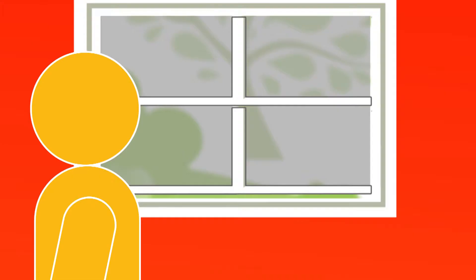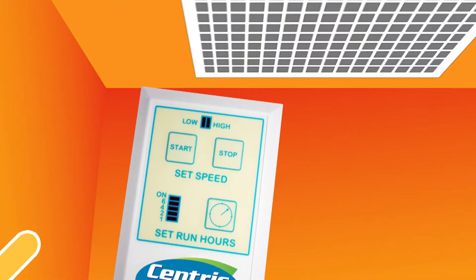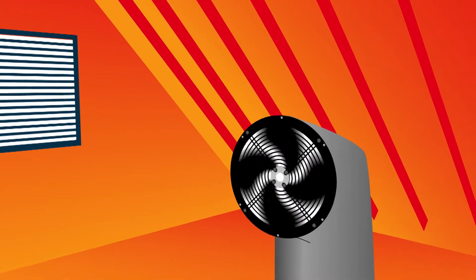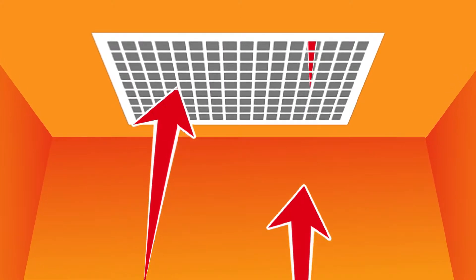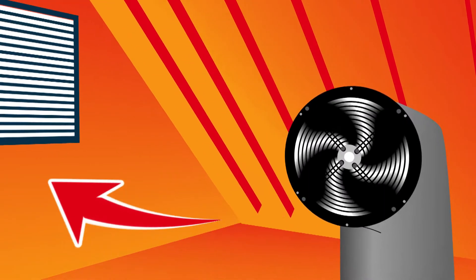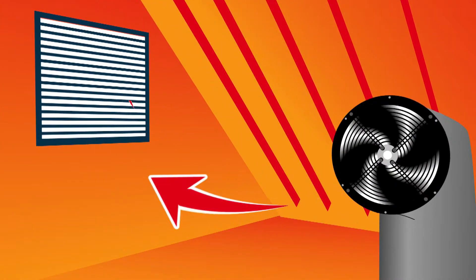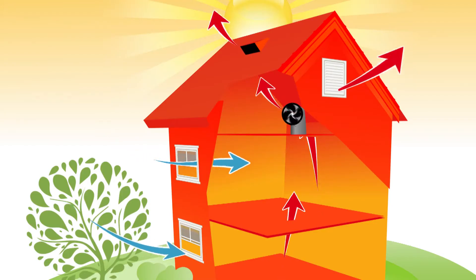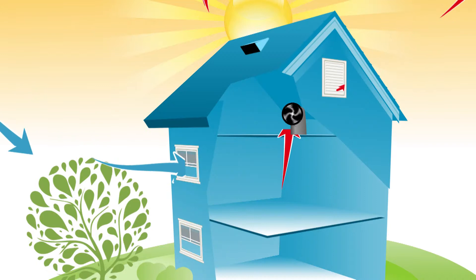Watch what happens. You simply open up a few windows and turn on the fan. The fan is mounted in your attic, where most of the hot air is trapped. The hot air in the home is sucked into the fan and pushed into the attic and out the attic vents. At the same time, the fresh, outdoor, cool air is drawn in, dramatically lowering the temperature in the home.